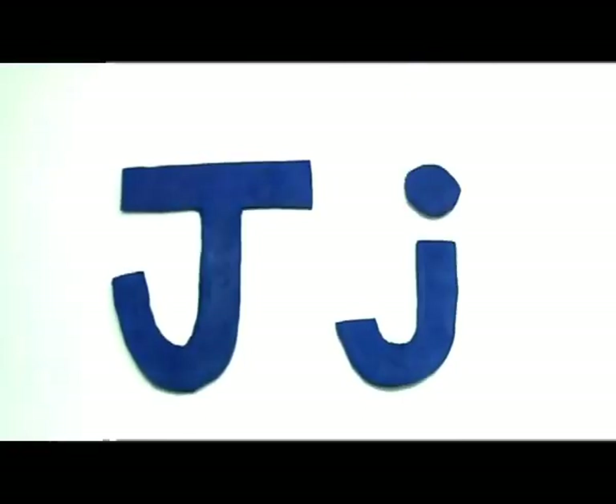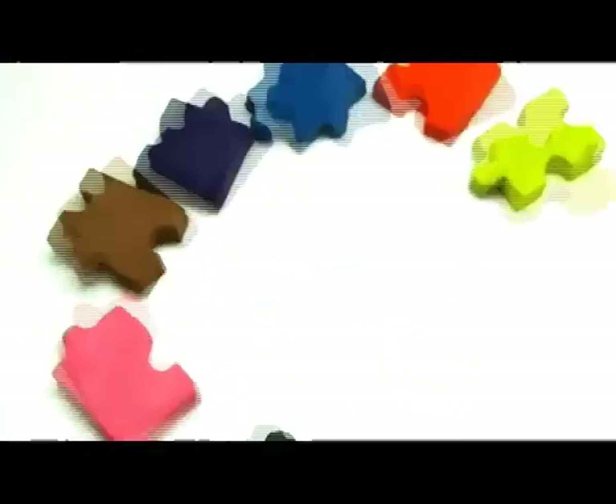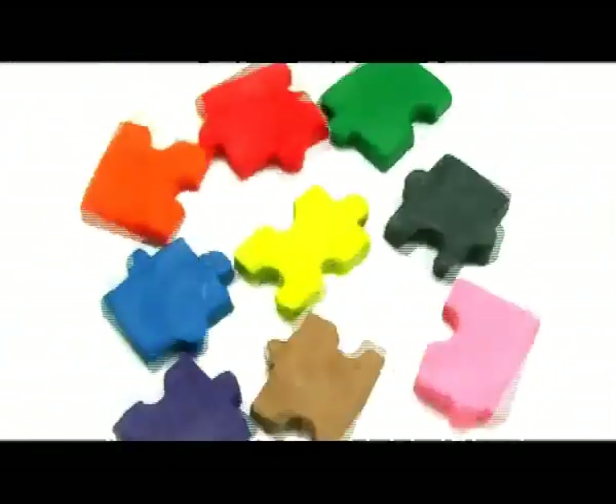After the letter I is J. Big J, small j. Jigsaw. Solving jigsaw puzzles is fun.